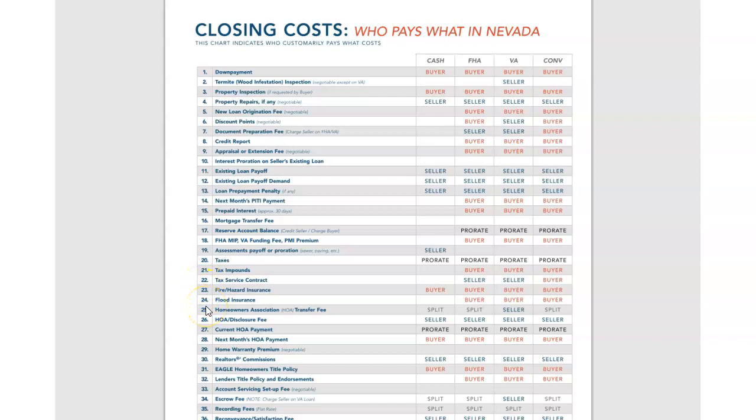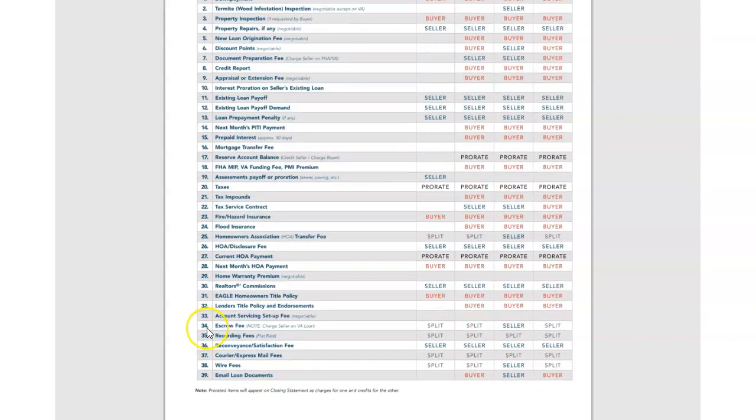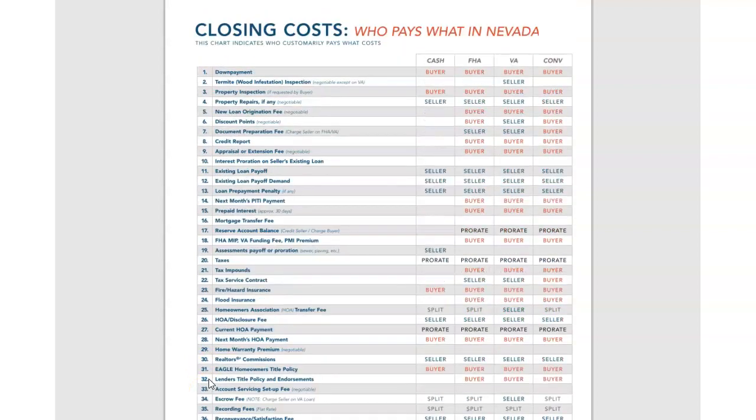And then if you go down more, you're going to see that the seller is also responsible to pay for the escrow fee and also the wire fees right here on line 38 and 39, email loan documents. If you have any questions in regards to the closing costs and who pays for what in Nevada, please don't hesitate to reach out to me.